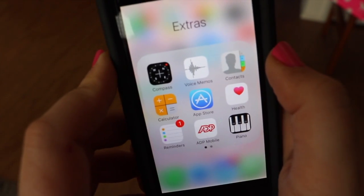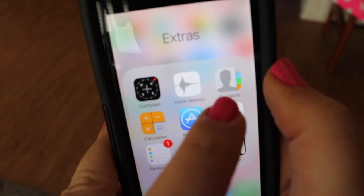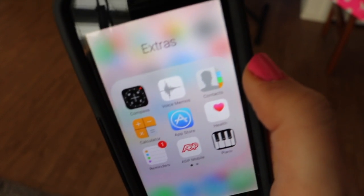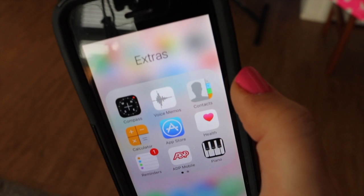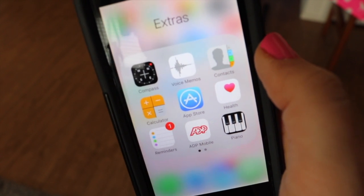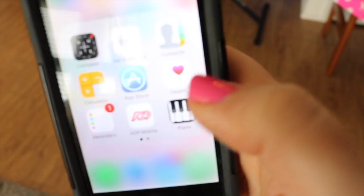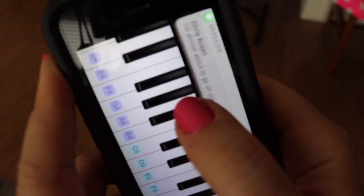Then I have 'Extras,' which has things I rarely use but have to keep on here — like a compass. I do use Voice Memo. I don't use Contacts — does anybody use the Contacts app? I use the Calculator, I rarely ever use the App Store because I have everything I need. The Health app I use because it automatically tracks your steps each day. Reminders I use because I tell Siri to remind me to do something and she'll do it.